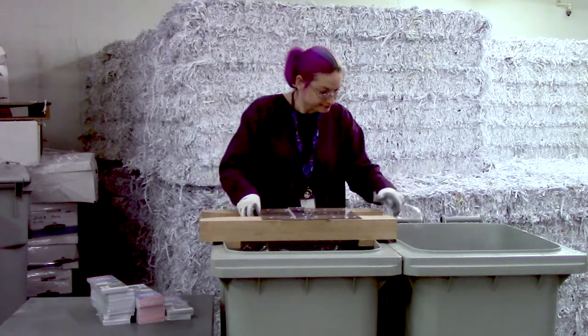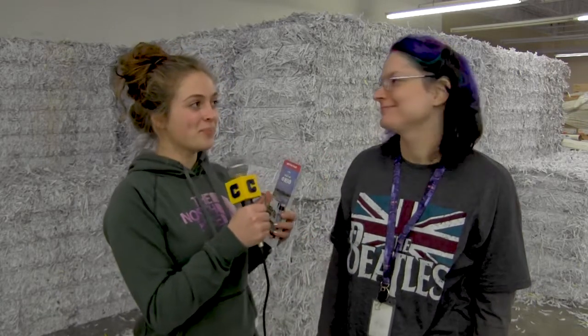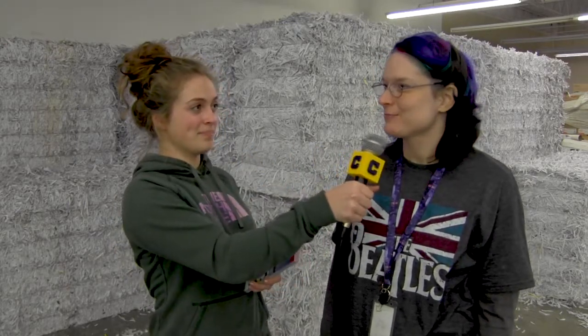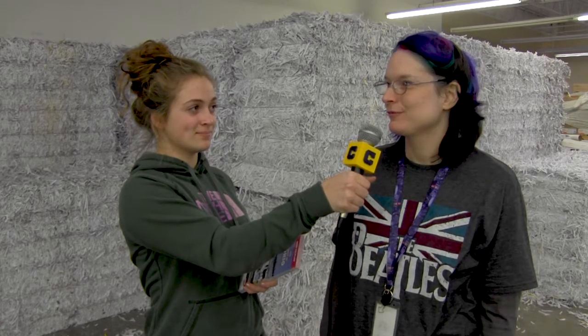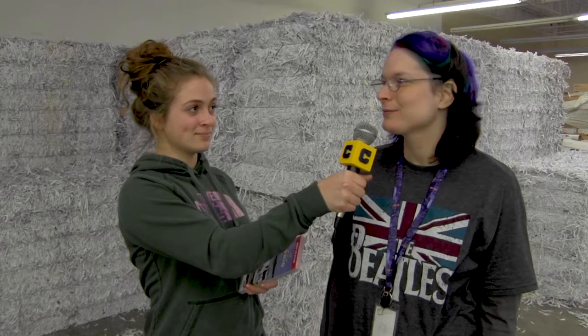Now let's see what Sarah thinks. This is Sarah, our SME, and she works here at Weaver Secure Shred. Her job is to separate the plastic from these paper packages so they can be shredded. Sarah, which method did you prefer — our way or the old way? I prefer your way. And what's your opinion on why our way was better? Because the product is easy to use, and you're able to remove the plastic with no problem.